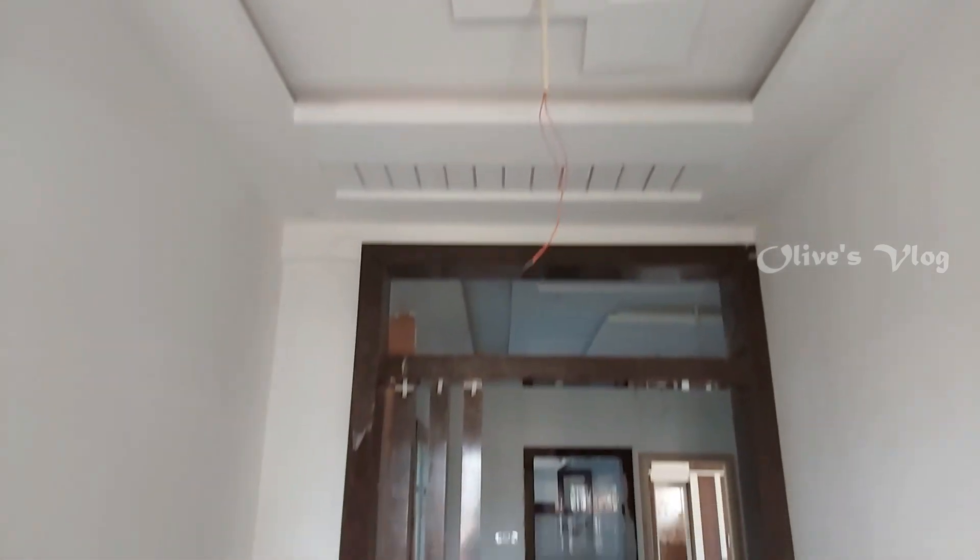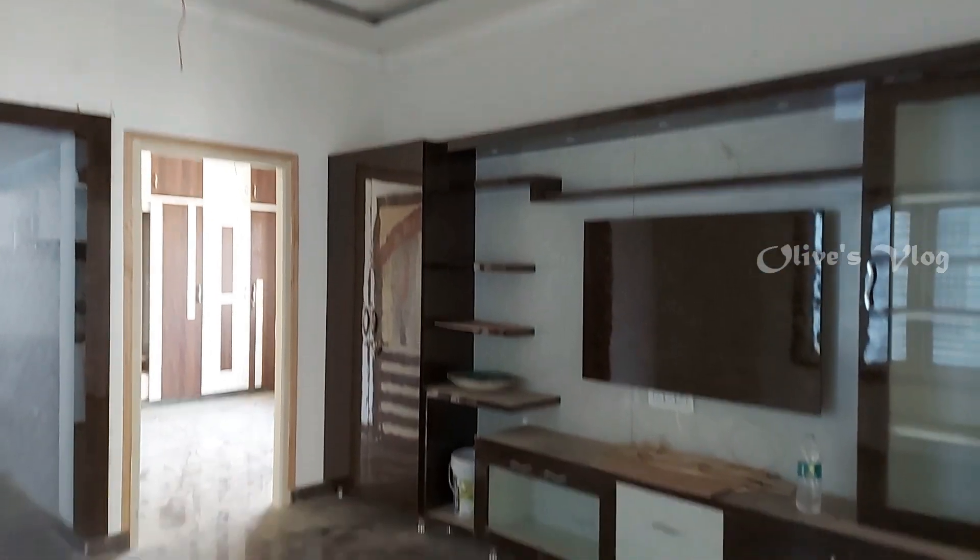Hi friends, welcome back to Oli's Log. Today we are in K. Chansandra near Kalkeri. Today we are going to see a house which is for sale.